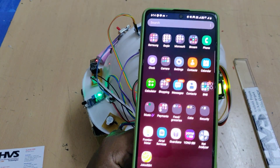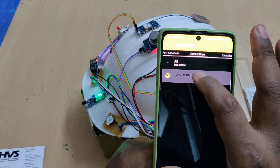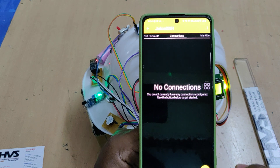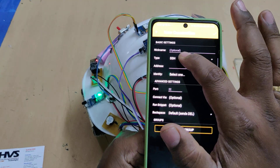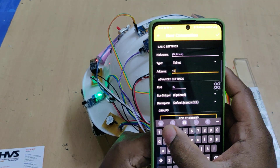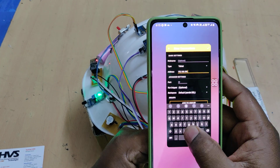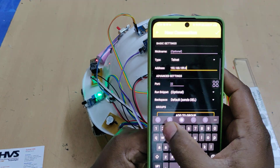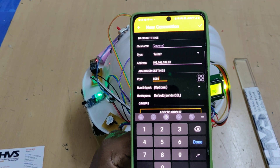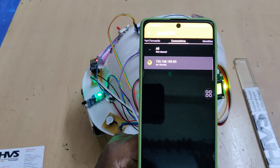Install the JuiceSSH application from the Play Store. Go to Manage Connections and click the Add button. You need to configure three settings: set the type to Telnet, enter the IP address obtained from the hotspot settings (e.g., 189.83), and set the port number to 8080. After entering these three settings, click Connect.